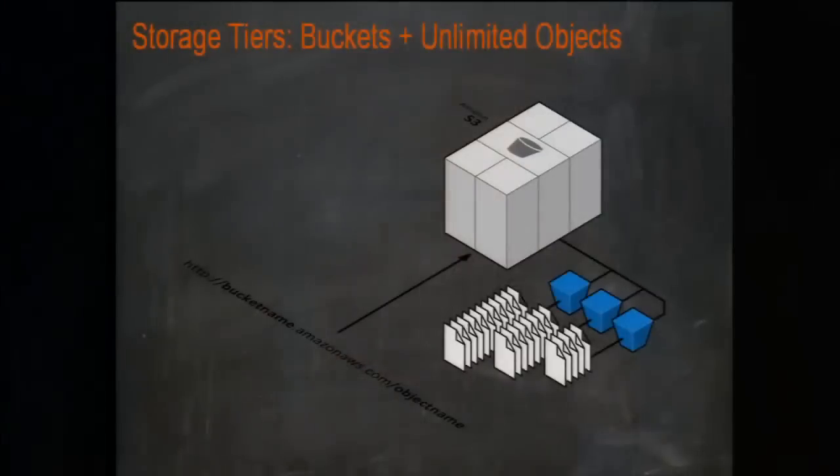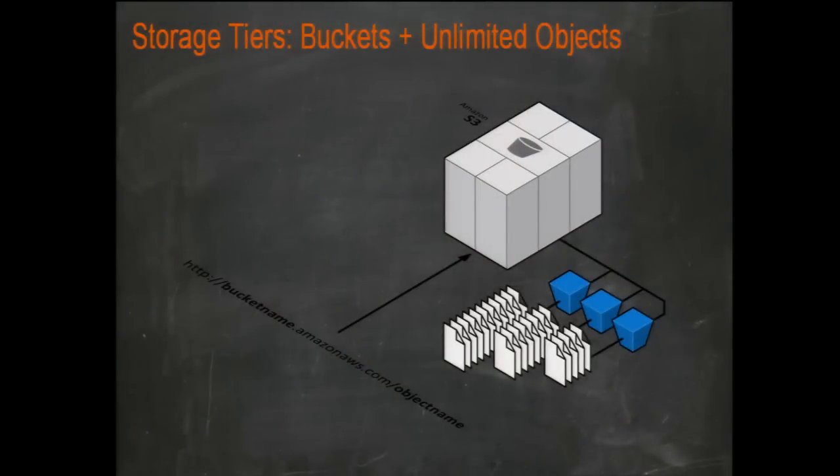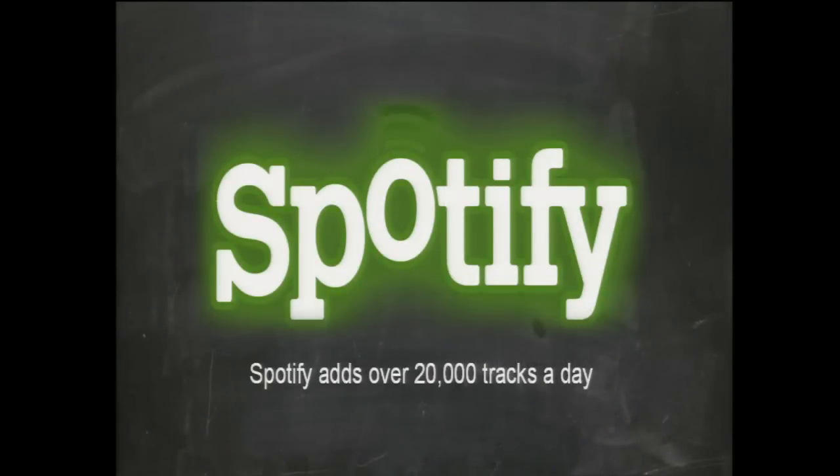Multiple copies are made throughout and across all AZs. Importantly, the data does not leave the region — you as a customer would have to actively choose to move data to another region. So if you need data to stay in the US, Singapore, or onshore in Australia, that's natively available. A great example of S3 growth is Spotify, which offers on-demand MP3 music and uploads over 20,000 tracks a day into S3.